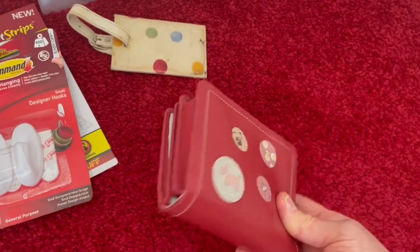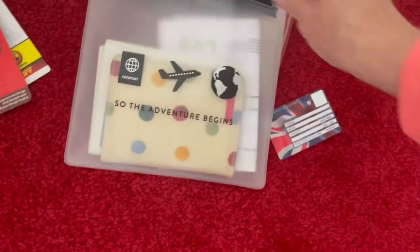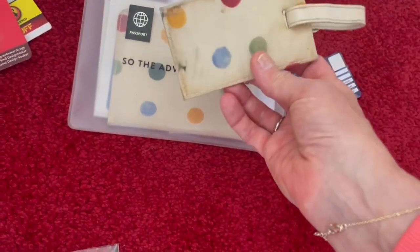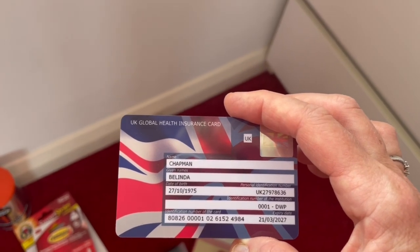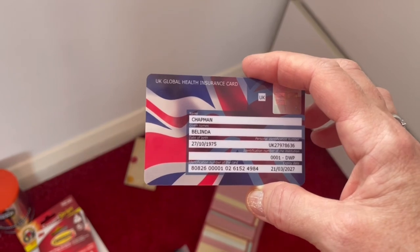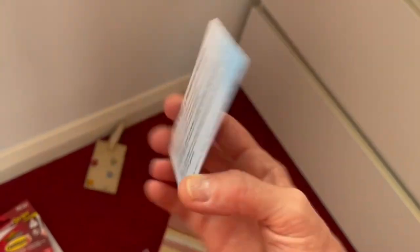I've got a lovely little Radley purse with my money in it, a passport bag with my passport, boarding cards and travel insurance, and a matching Emma Bridgewater luggage tag - which is filthy now, just goes to show how they throw your cases around. Also, I've got a UK Global Health Insurance Card - it's free and replaced the old E111. It helps cover medical care if you end up in hospital.